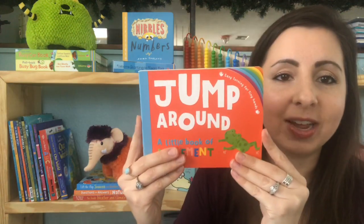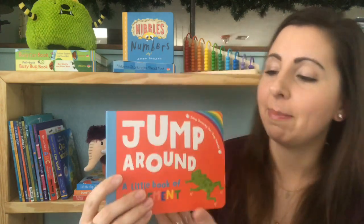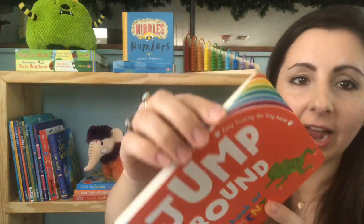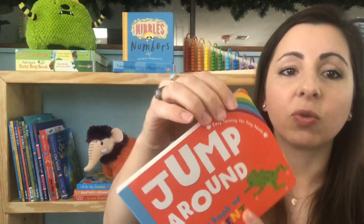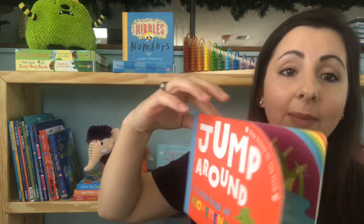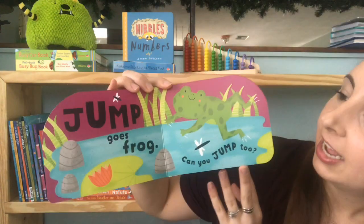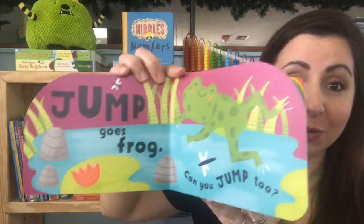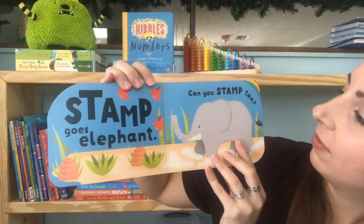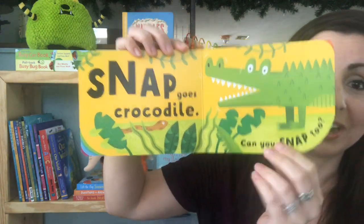A new book we have too is called Jump Around. There are actually four different books in this series. One of the things that makes this book really fun is that the pages are actually tapered, which makes it really easy for babies to grab the page and start learning to turn it. It has fun activities — like 'Jump Goes Frog, can you jump too?' or 'Stamp Goes Elephant, can you stamp too?' Kids love to interact with their books, so this one will be a really fun one.